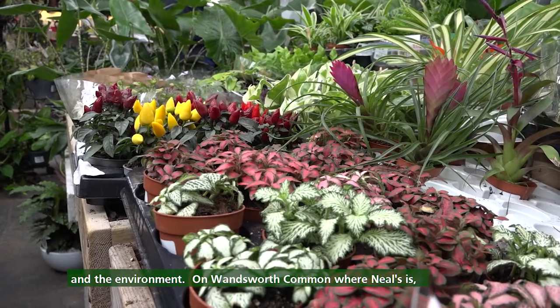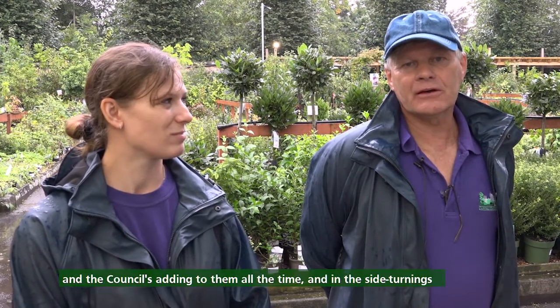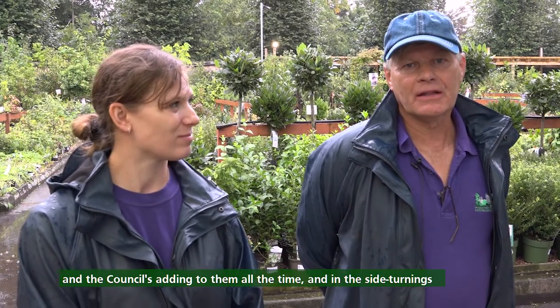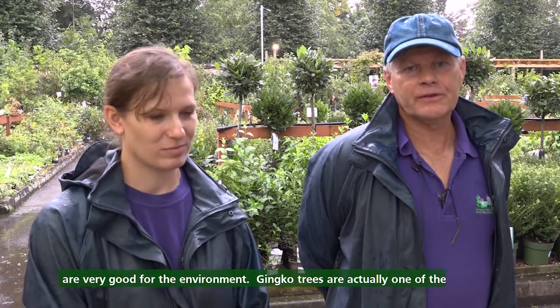On Wandsworth Common where Neil's is, there are very mature London plane trees and things like that — must be over a hundred years old. The council's adding to them all the time, and in the side turnings they're planting ginkgo trees and things like that, which are very good for the environment.